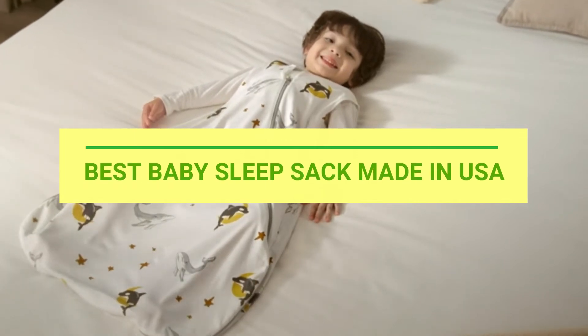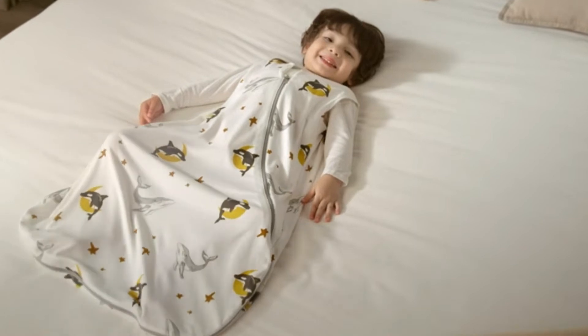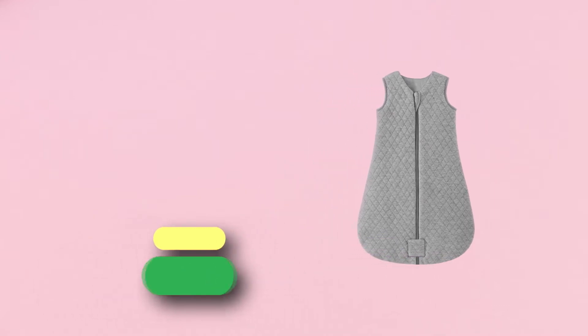Number 1: UFOS Baby Sleep Sack Made in USA.